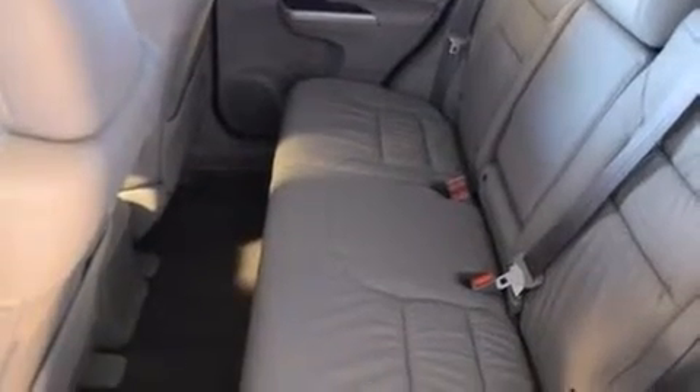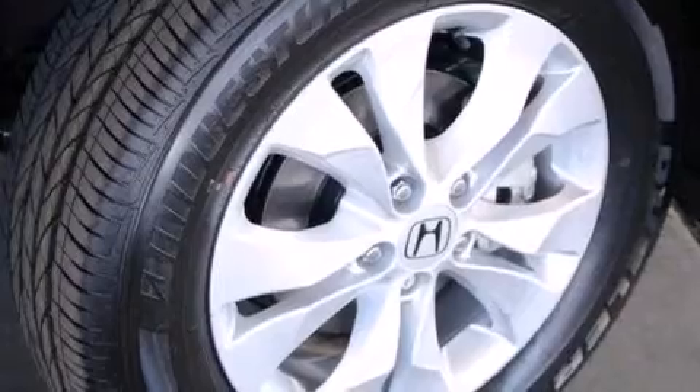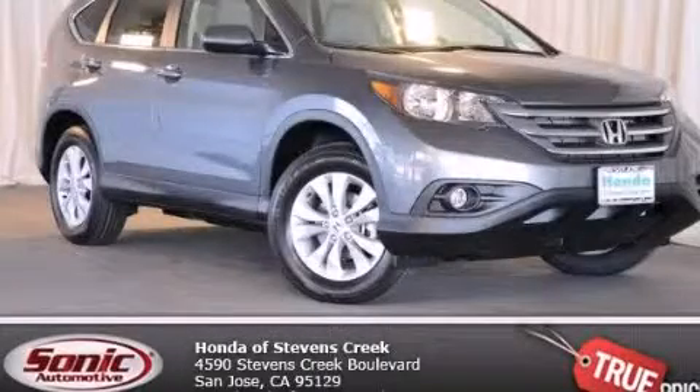The heated seats can warm you up in seconds, keeping you and your passengers comfortable the whole trip. With an EPA estimated rating of 30 miles per gallon on the highway, this automobile helps leave money in your pocket where you want it. Stop by today and test drive this automobile for yourself.